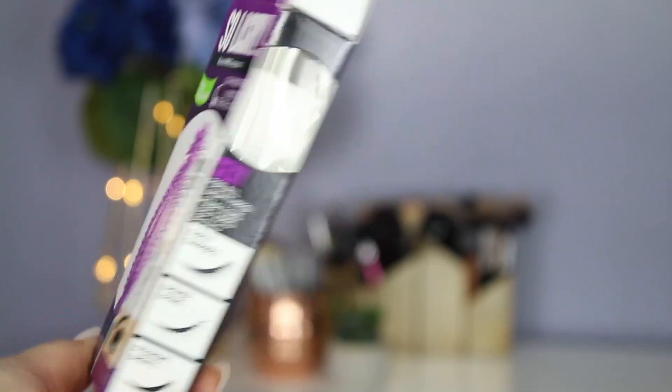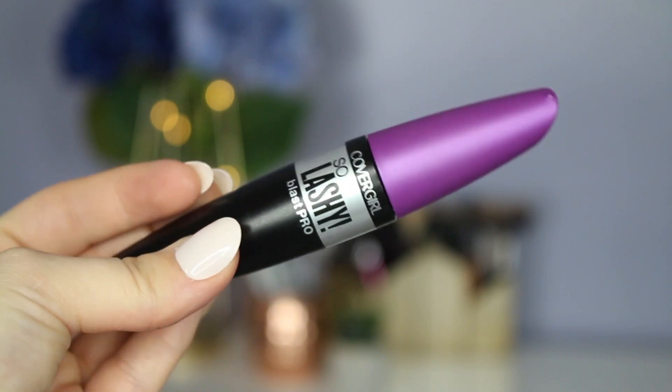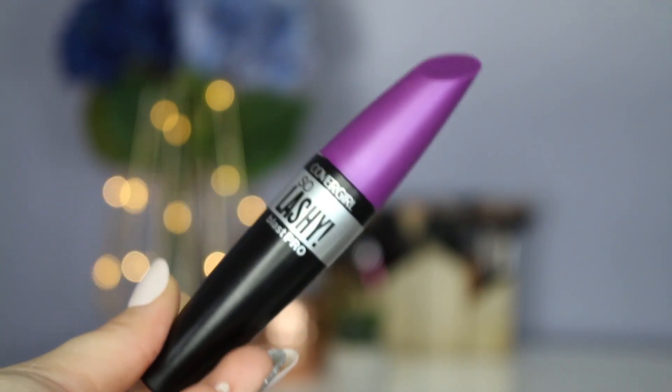It came in a box, which I don't really care for but I don't think it's terrible either. I used to be so obsessed with the Covergirl Lash Blast — Lash Blast Volume, Lash Blast Length — and the packaging is pretty much the same. The cap is purple and this is black, which I think is a little weird. When you open it up, the wand actually comes separately from the bottle in the box, so you have to put the wand in yourself.